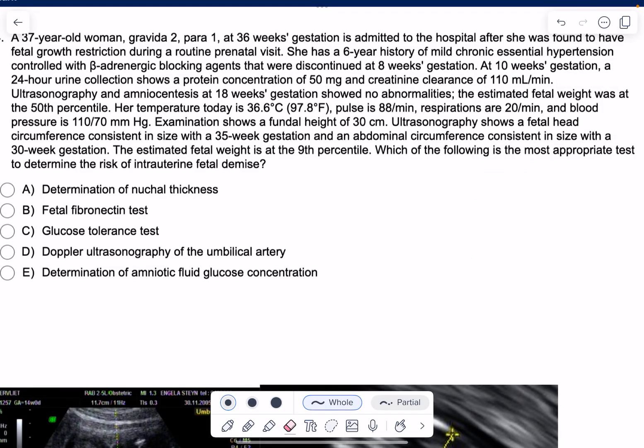We have an OBGYN question. A 37-year-old woman, gravida 2 para 1, at 36 weeks gestation — which is preterm — is admitted to the hospital after she was found to have fetal growth restriction, meaning an estimated fetal weight below the 10th percentile. She has a 6-year history of mild chronic essential hypertension, controlled with beta-adrenergic blocking agents that were discontinued at 8 weeks gestation because they're contraindicated in pregnancy. At 10 weeks gestation, a 24-hour urine collection shows a protein concentration of 50mg, so she only has mild proteinuria.